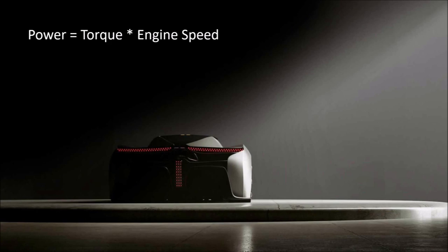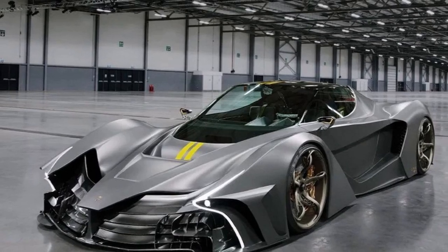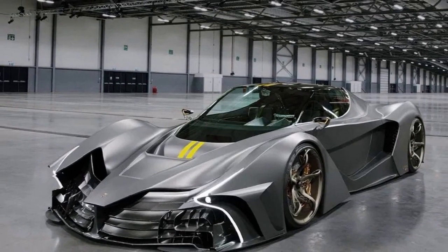The more RPM you have for a given power, the lower the torque, which keeps the drivetrain light. But even with 12200rpm, SP still needs almost 2000Nm to reach 3000hp. That's a lot to take for the drivetrain, and since they want to use a dual clutch gearbox, it will be interesting to see which one they are using.